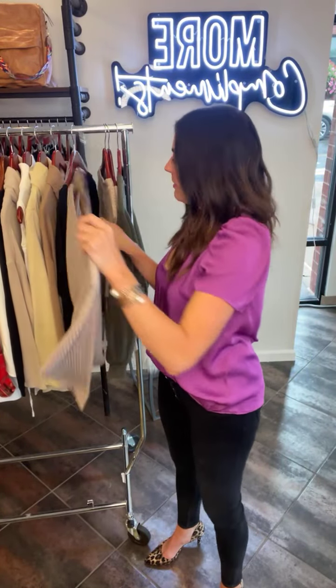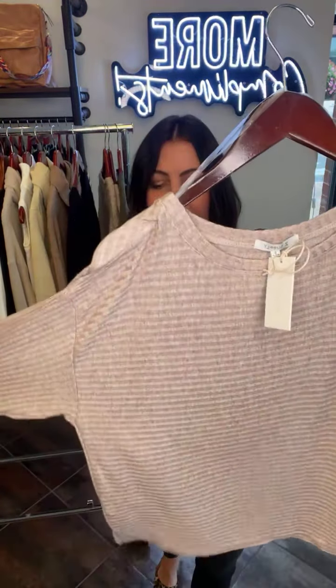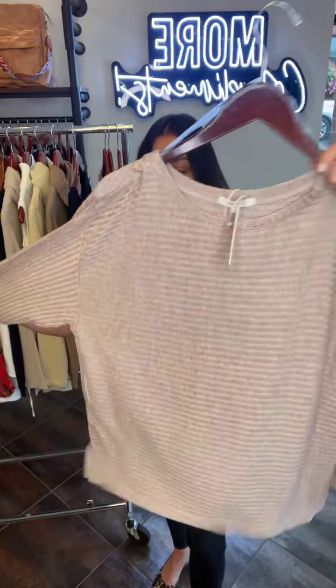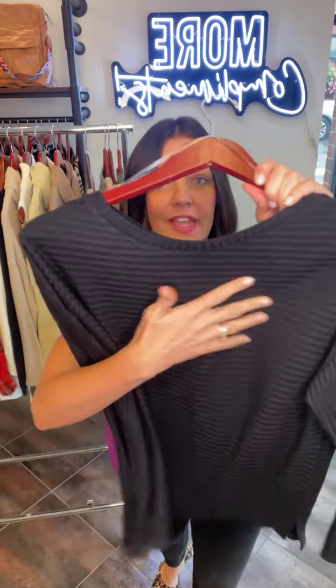Sticking with that ribbed material, we did this top in two colorways. This is just going to be so easy — it's sort of that dolman style, kind of oversized but a cute, flattering look. It has the ribbed material in this kind of oatmeal color. And then of course you can't go wrong with black — same thing, that ribbed material. Really, really cute.